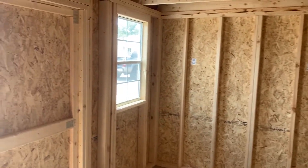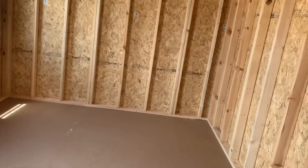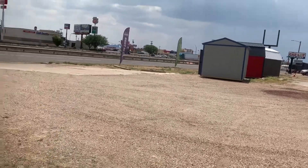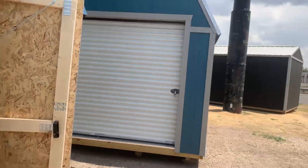They don't take fences down, cut trees, or remove debris for free, but this building comes with free delivery within 50 miles of the sales lot. You can order a new one if you'd like and they deliver free just about anywhere. We're located at I-40 and Grand — come take a look.